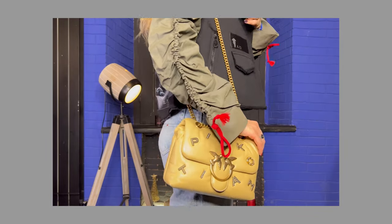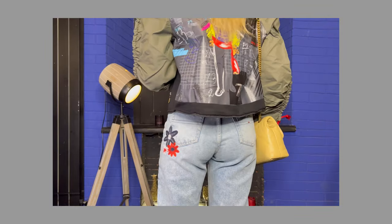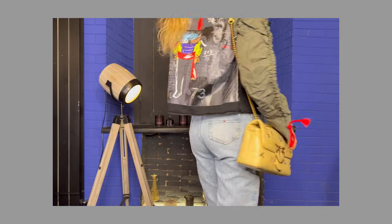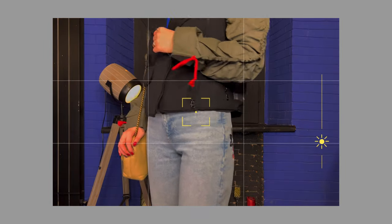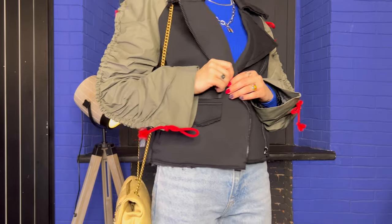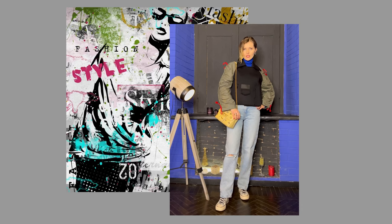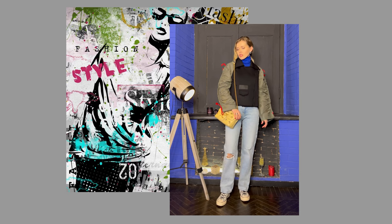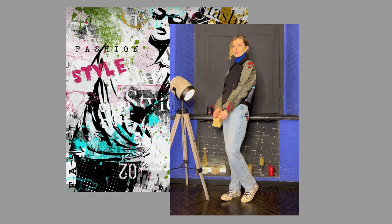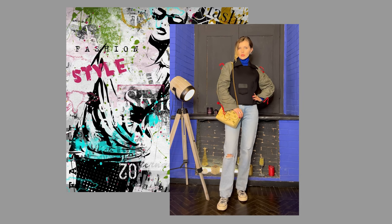I decided to show this jacket with new jeans in a simple casual look, but it will look great worn over a dress and with bright pants — you can make a lot of original unusual outfits with it. The only thing I would not do is wear it with a backpack, so as not to cover the applique on the back. I think this unique jacket will become my favorite and you will see many more combinations with it.